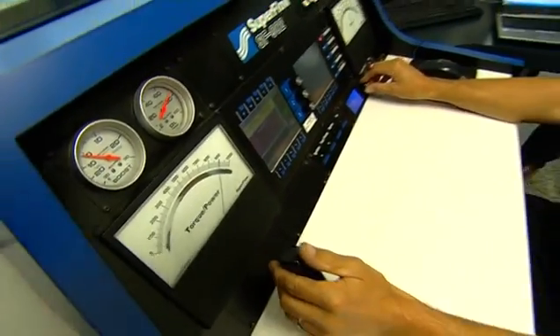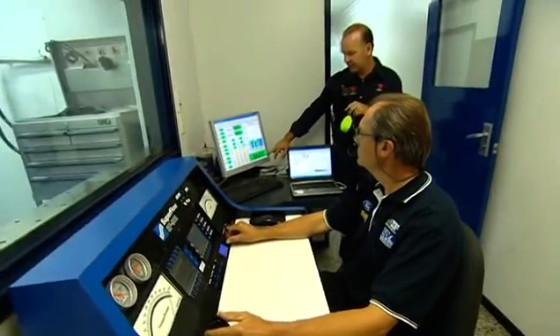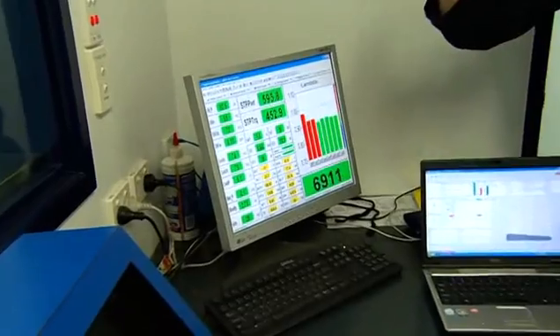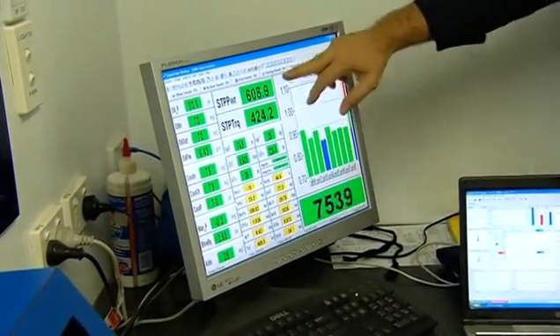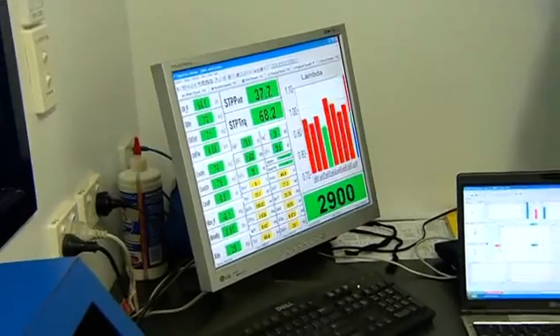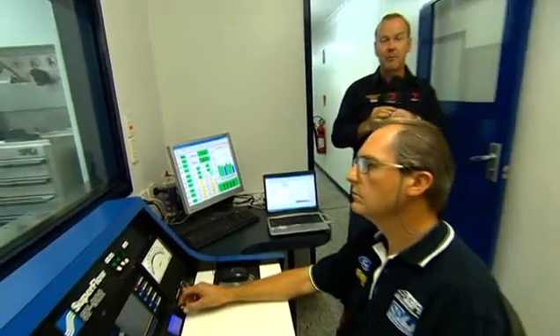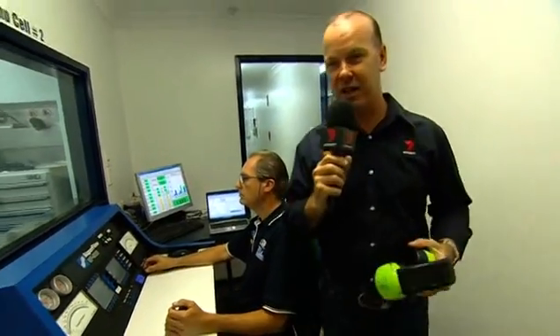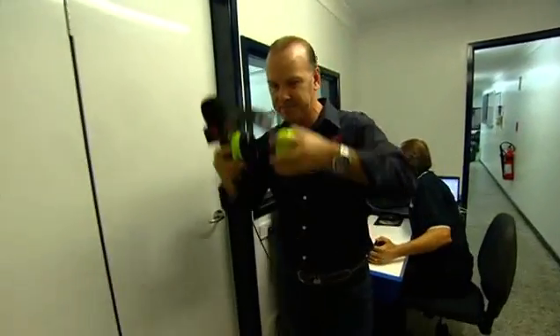Listen to that thing sing — there we go, four and a half, five and a half, six thousand! That thing sounds like it's going to explode. We saw about 611 to 612 horsepower on that particular engine — remember they're running the control camshaft.